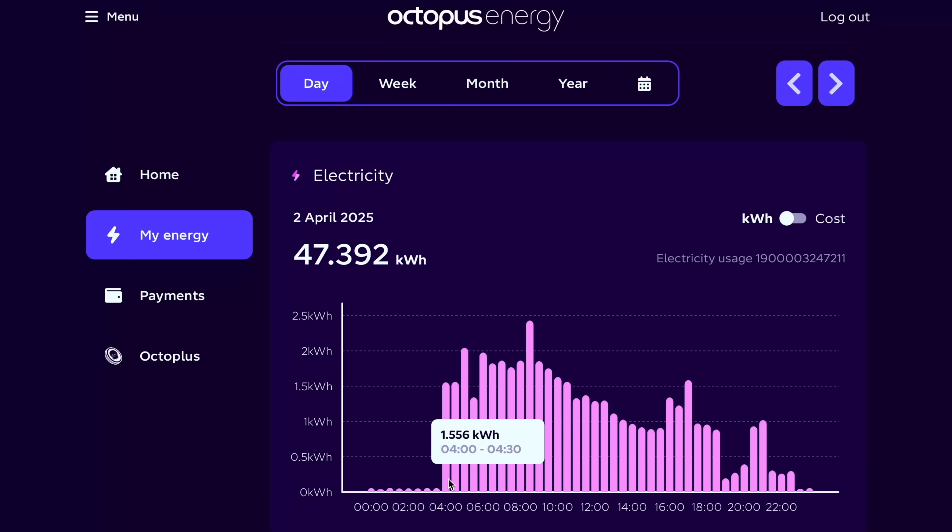Most of our energy use happens early morning when all the radiators kick in around the house, and that's obviously when energy is pretty expensive. So the plan is to charge a battery during the night when energy is cheap, then use that stored energy throughout the day — much of which will be in the morning when the radiators come on. On sunny days the solar panels will start generating, power the house, and recharge the battery, and if we're lucky the battery will get fully recharged and we'll start exporting the rest for 15 pence per kilowatt hour. Worst case scenario — a day with no sun at all — we'll still be getting power at a cheap rate until the battery is depleted.